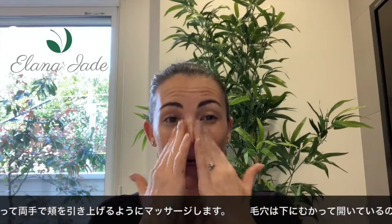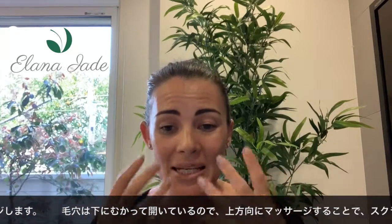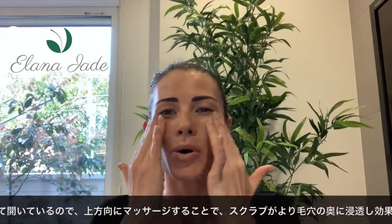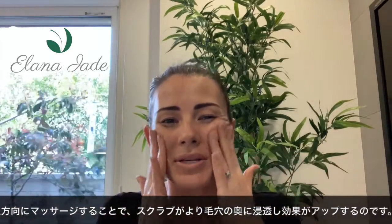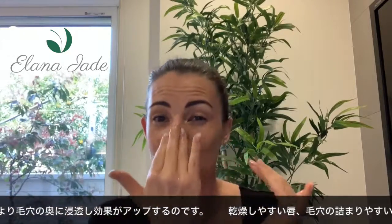When we exfoliate in circular movements, it also helps to get deeper inside the pores. Our pores are opened downwards, so it's quite nice to push up into the pores of the skin to get a deeper exfoliation.